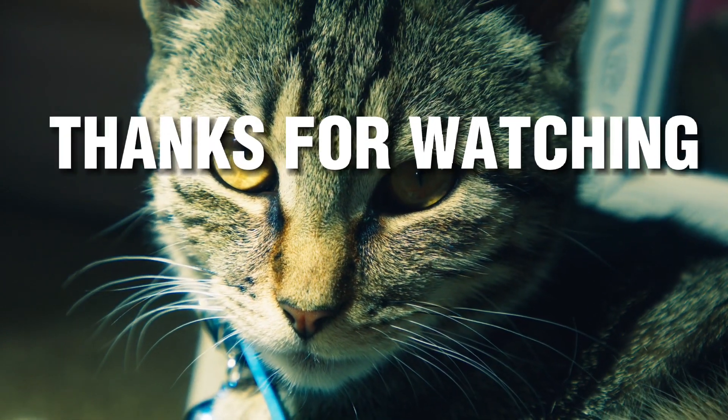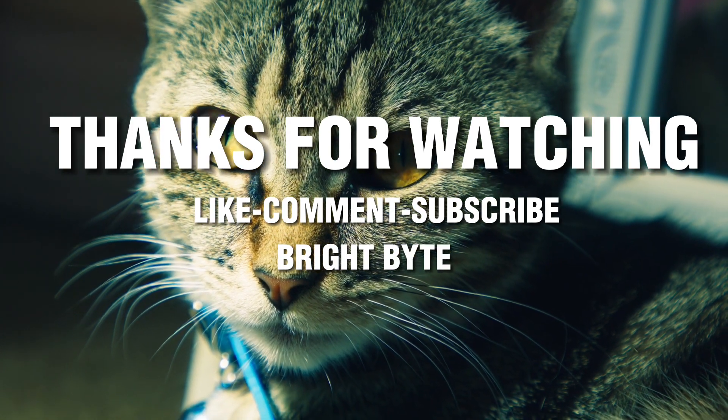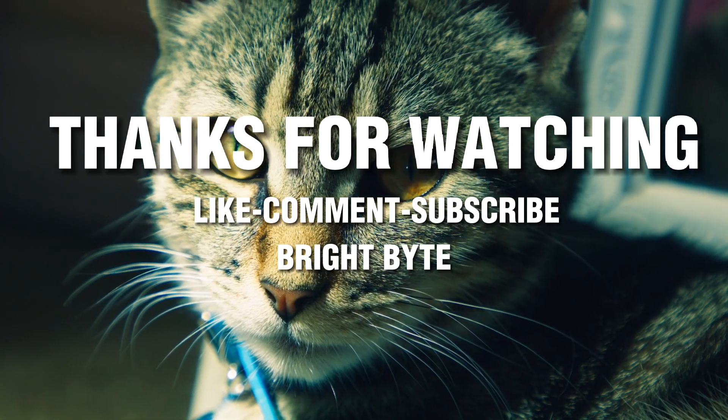We're at the end of the video. Thanks for watching. If you want more videos like this, please like and subscribe below and let the algorithm do its work.